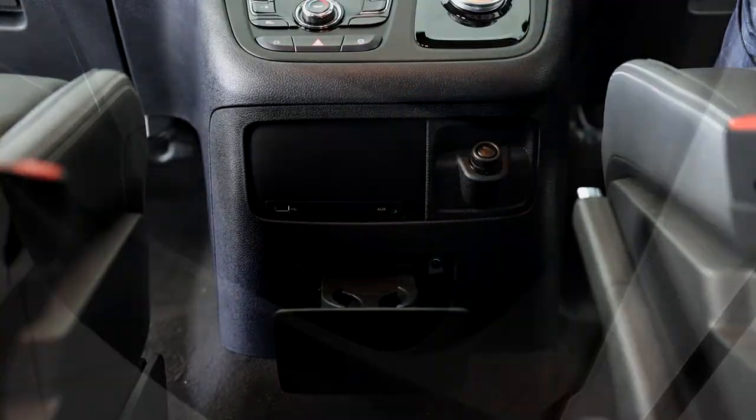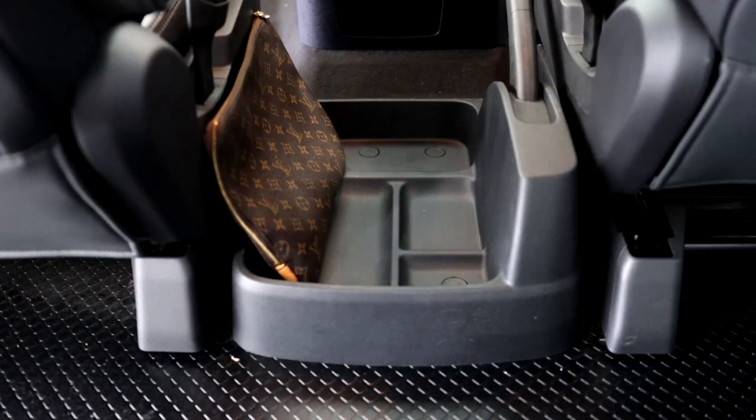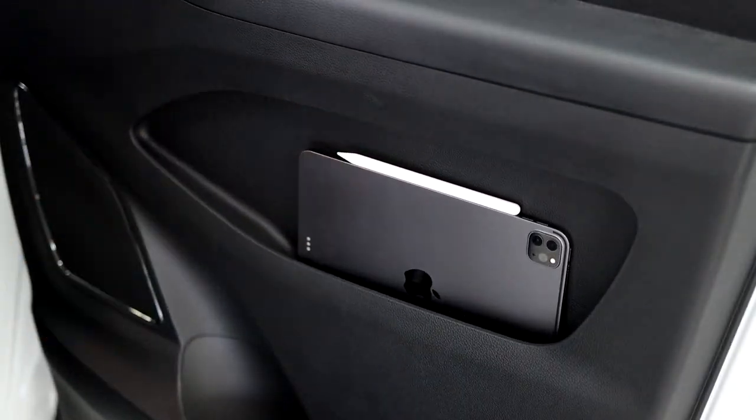There are cup holders here and in the door bins as well. All G10s have a great spot to put your bag and keys, as well as a door bin holder for your tablet.